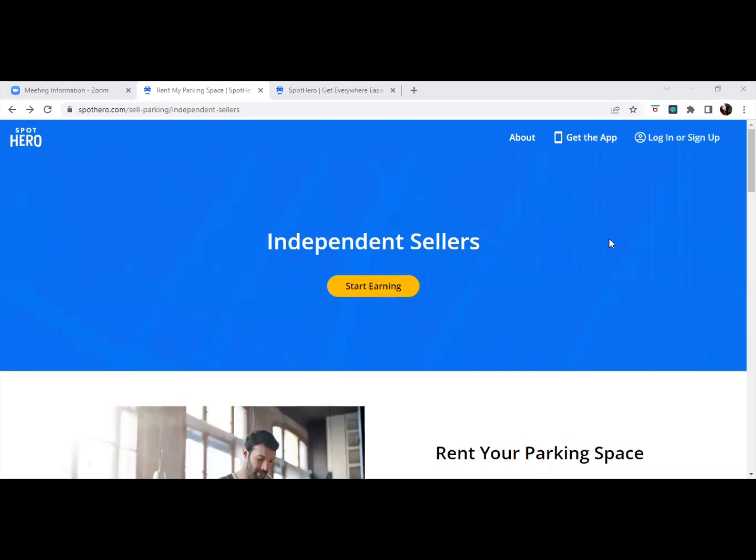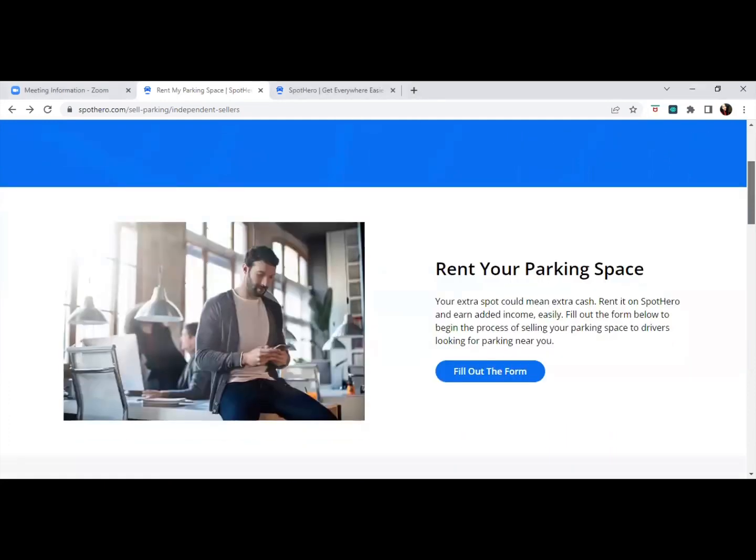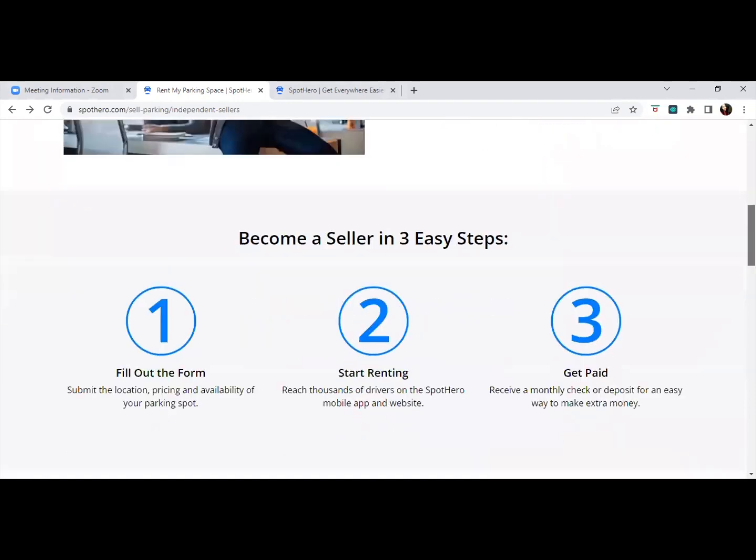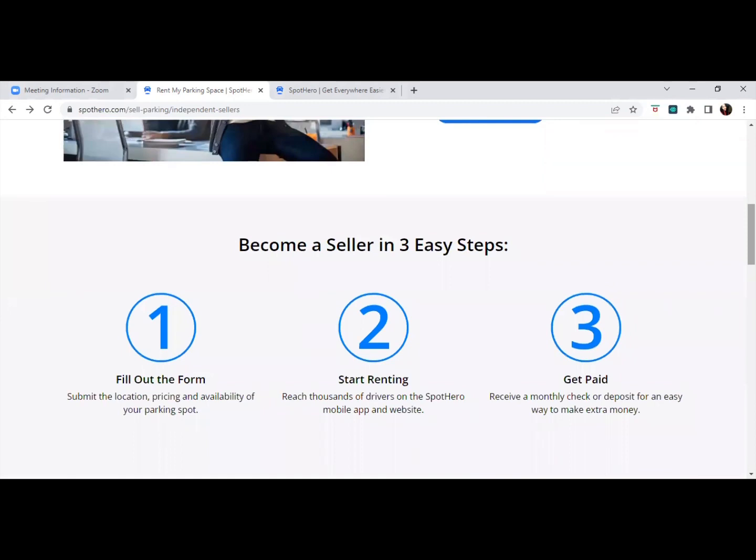What you will become is an independent seller for Spot Hero, and what you can do is start renting out your parking space. You simply fill out a form to start renting your parking space to drivers who are looking for parking, either monthly or daily. They will let you know the pricing and availability around your location, and thousands of drivers will see your listing, so you can get started renting out your parking space.